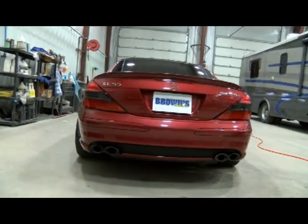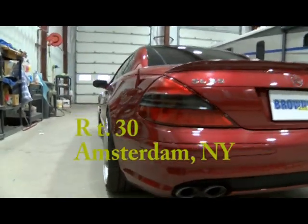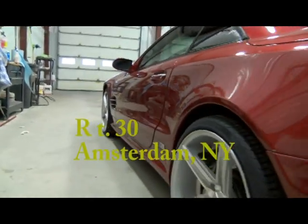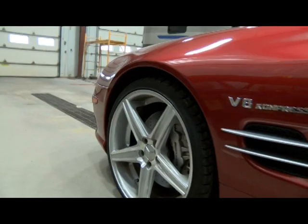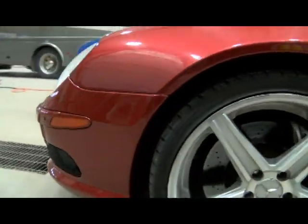So if you need us at Brown's Collision and Coach Works, you can see us at Route 30, Amsterdam, New York, or call us at 518-843-3181.